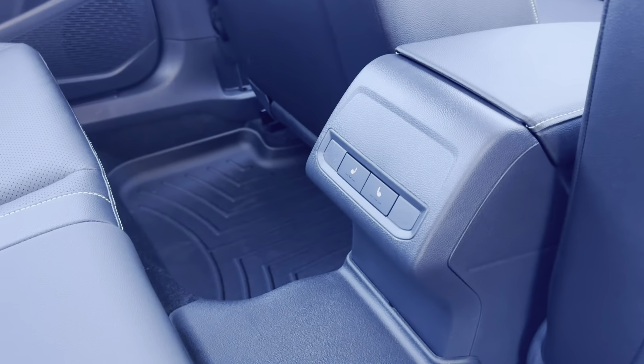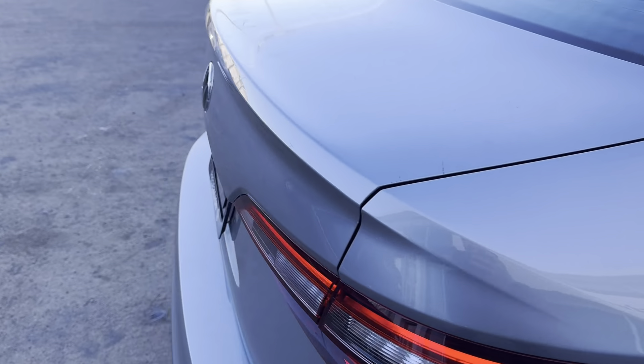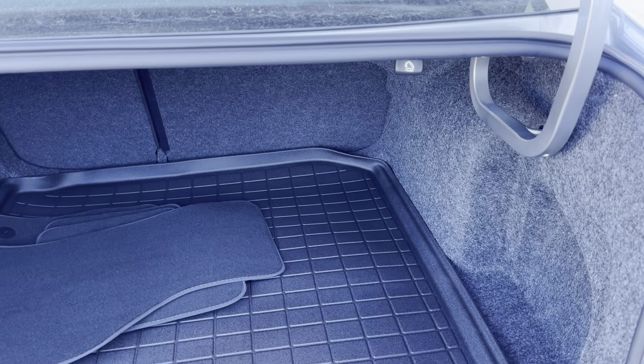We also have heated rear seats in the back. This vehicle also comes with blind spot monitors. We have a very spacious trunk, and you can fold down the back seats by pulling these two handles here.